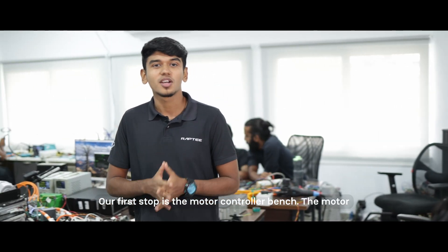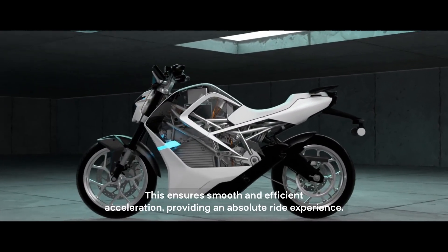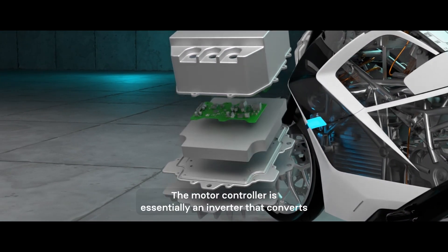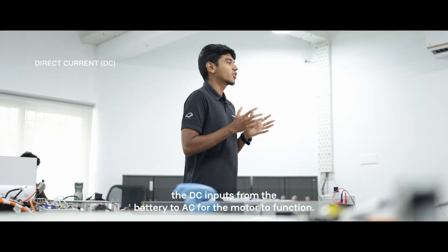Our first stop is the motor controller bench. The motor controller is the brain for the motor, regulating its rotation and speed. This ensures smooth and efficient acceleration, providing an absolute ride experience. The motor controller is essentially an inverter that converts the DC inputs from the battery to AC for the motor to function.